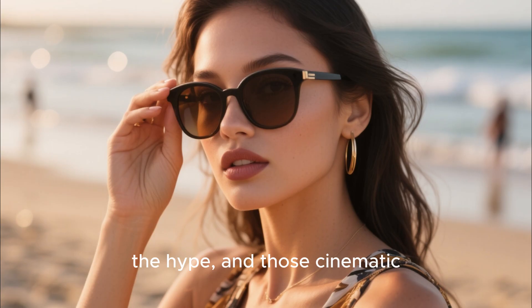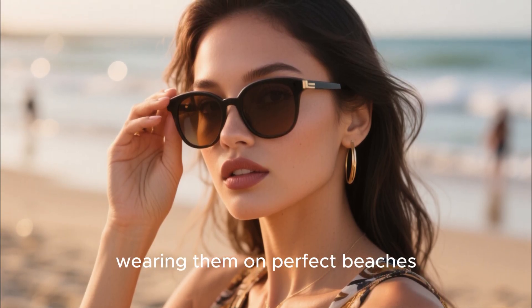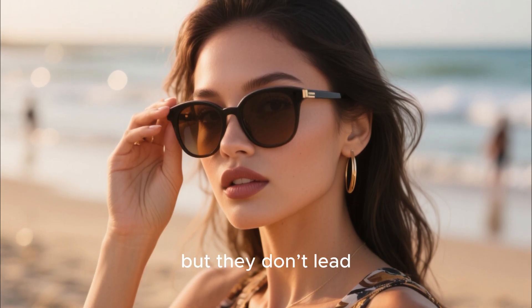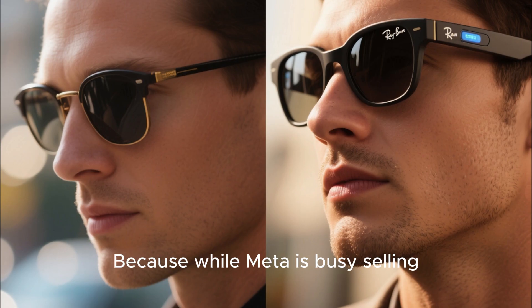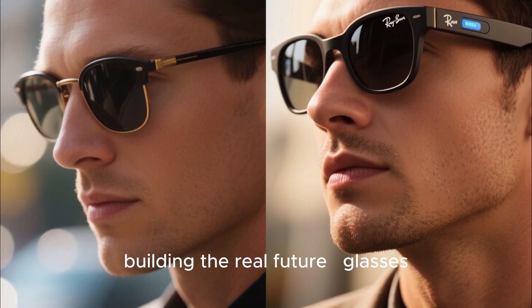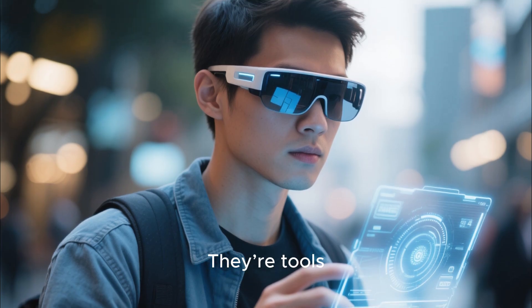Behind the marketing, the hype, and those cinematic ads showing influencers wearing them on perfect beaches, the truth is simple: they look good, but they don't lead. Because while Meta is busy selling nostalgia in digital form, other companies are quietly building the real future — glasses that are more than accessories. They're tools. They're machines. They're portals into a new kind of reality.